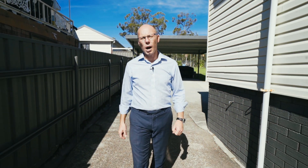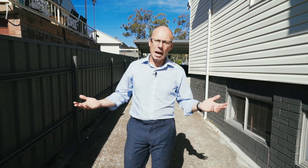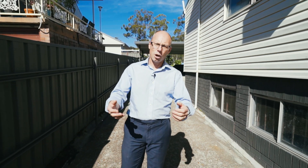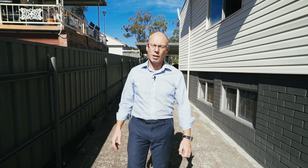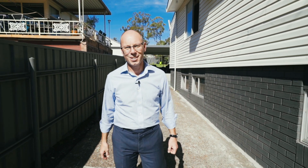Nestled in a quiet street with a big backyard, good living areas, and a lovely updated kitchen and bathroom — this home has it all for you. I'm Troy Duncan from First National Lake Macquarie and I'm so looking forward to showing you your new home.